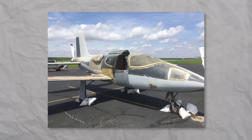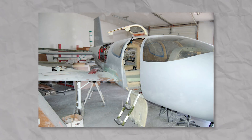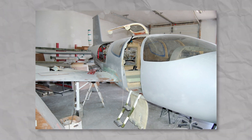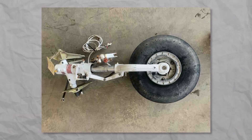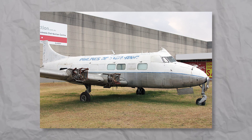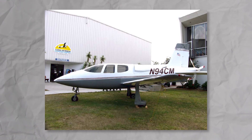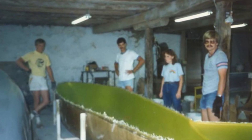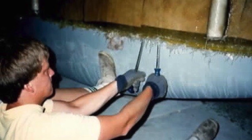Interesting fact — the prototype was sort of a Frankenstein of aviation. In order to reduce costs, many parts were borrowed from junkyards. For example, the nose landing gear came from a Piper Cherokee, and the engine was scrapped from an older De Havilland Heron. The fuselage, though, was proudly designed in-house using the latest technology of that time: composite materials.